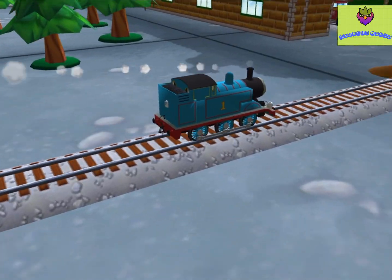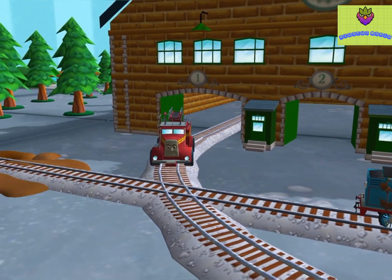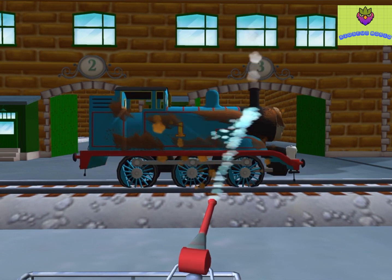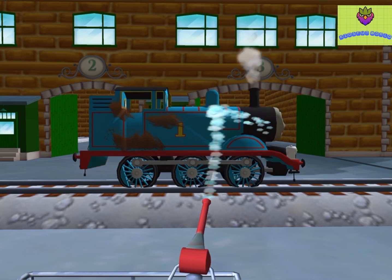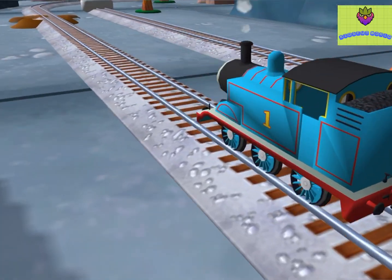Help your engine cool their pistons with a refreshing wash at the Steamworks. Thanks for helping your engine out!